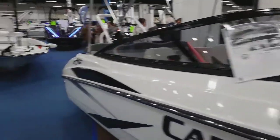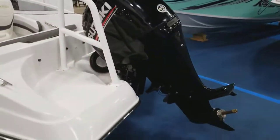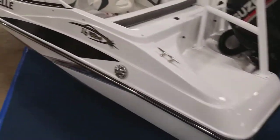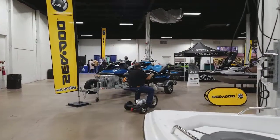So instead of going with something like this where you have a giant motor on the back, the jet boat has the props like the jet skis. So it's a combination between a boat and a jet ski. Let's go check that out.